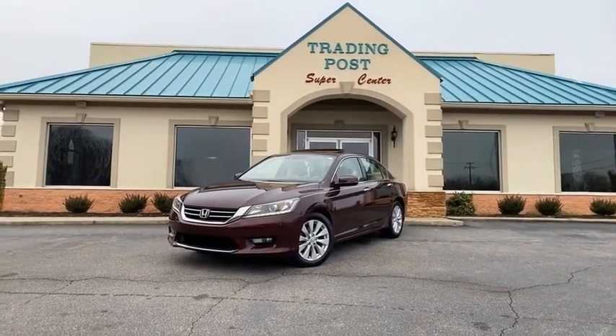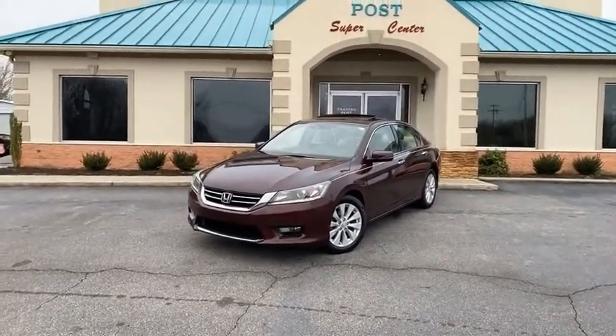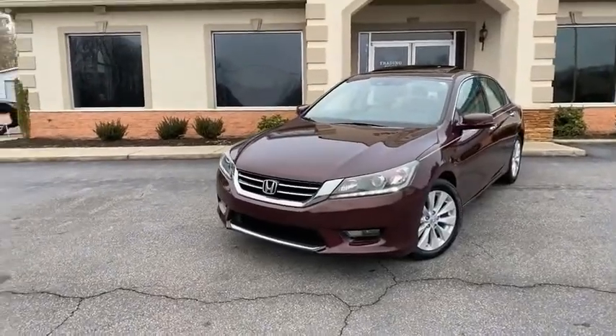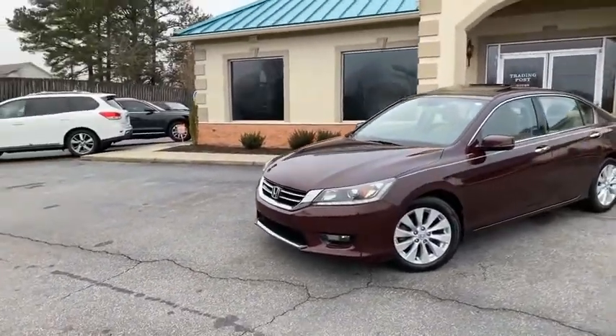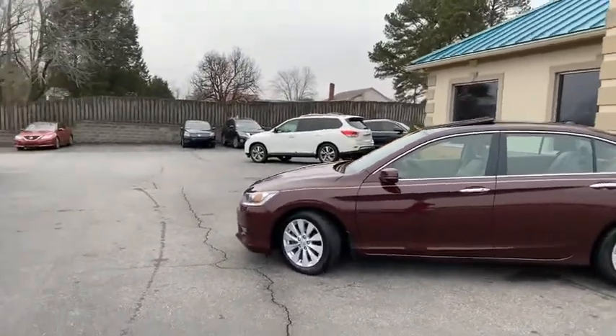It doesn't get any better than this, guys. 2015 Honda Accord — best of the best, top of the line EXL. And it gets better: leather, loaded navigation, heated seats, sunroof, touch to start, touch to open.